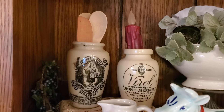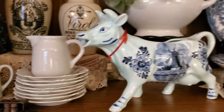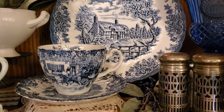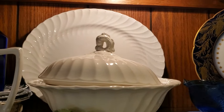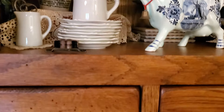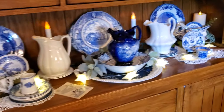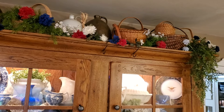Up here are some of the little cream and bone marrow crocks, the butter pats we got recently, the blue Delft cow creamer, more wonderful blue and white dishes, cobalt and silver salt and pepper, and this gorgeous eagle vintage plate, and the white ironstone. Up at the top of the cupboard all I did was add some red, blue, and white florals with the baskets because I've enjoyed the baskets being up there.